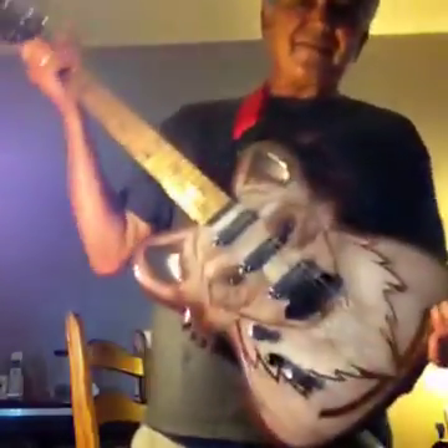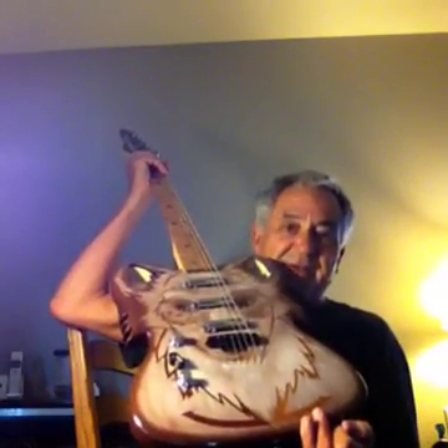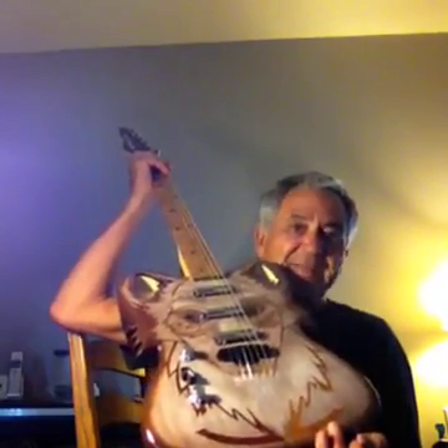Yeah, this is the Woofax, this is Woof Diddy here tonight. This is our baby, the Woofax. See 'Woofax' up there at the top? This is a custom made, gorgeous, semi-hollow body guitar. Exceptionally hand built.